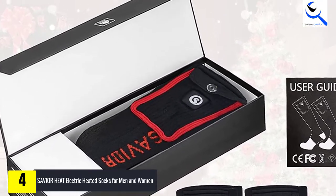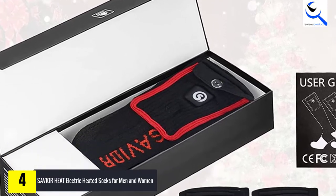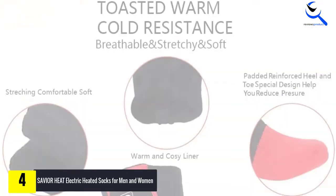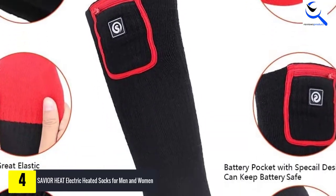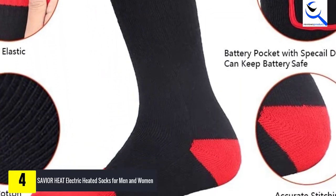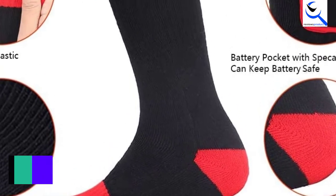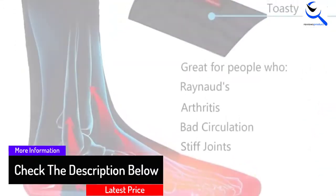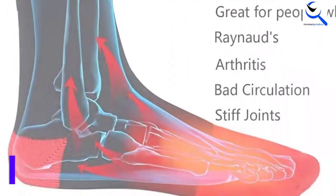Among the benefits that you are set to enjoy from these socks include improved blood circulation, relief from stiff joints, and others. You will also appreciate that the socks have been made with quality and imported materials. Additionally, the socks operate on a 2200 mAh battery that is easy to recharge for convenience. The socks also offer a very simple mechanism of adjusting the temperature, with three temperature settings that you can choose from based on your individual needs.